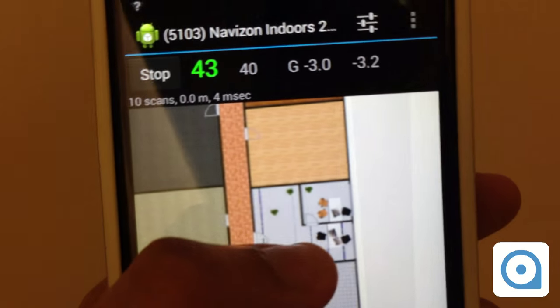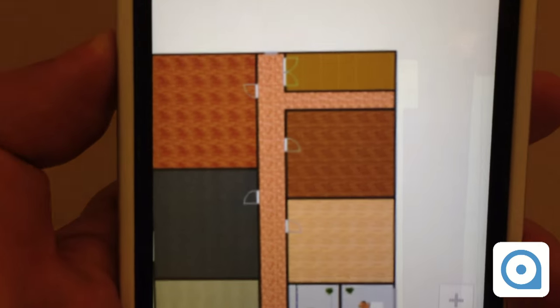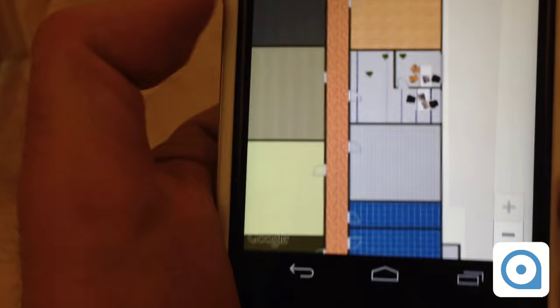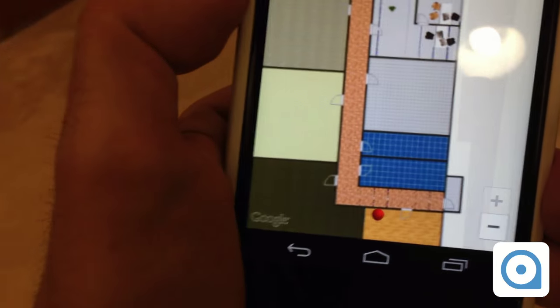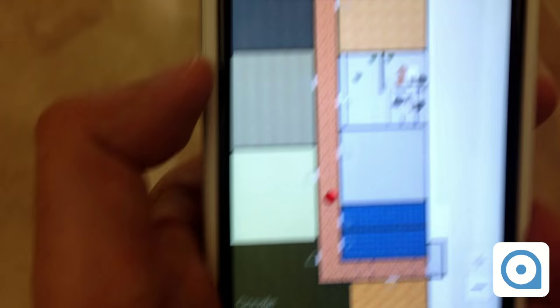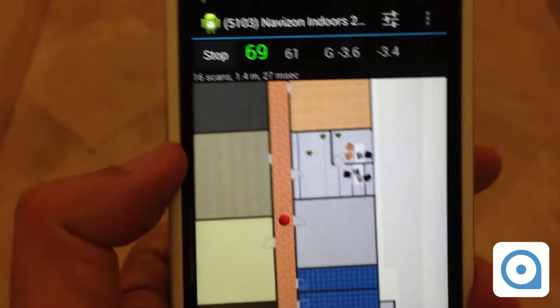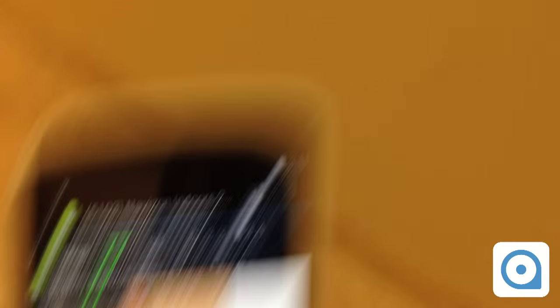Now let's go back and we're going to go towards the elevator, which is this brown area all the way here. The elevator is all the way over there. Here I am back in front of the door of the Navizon office.